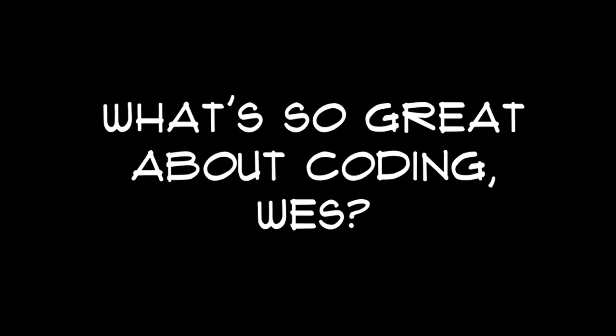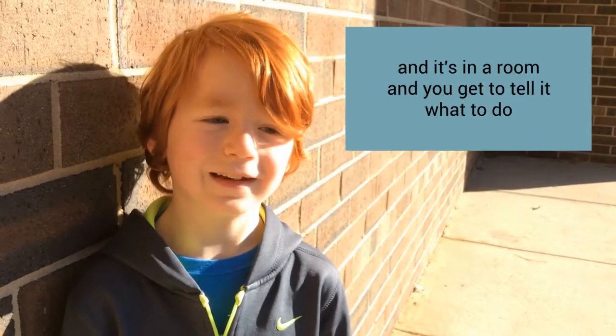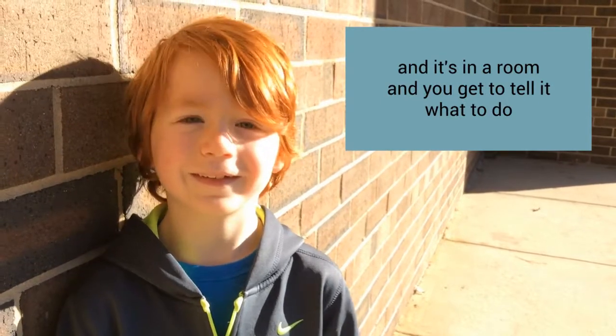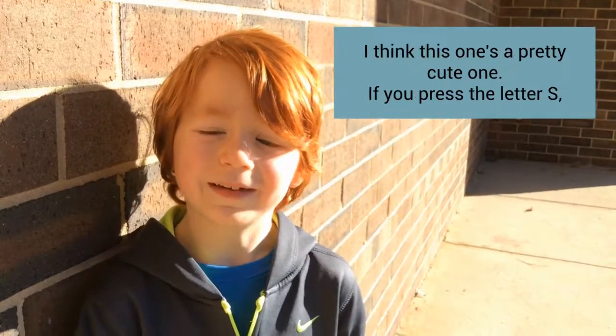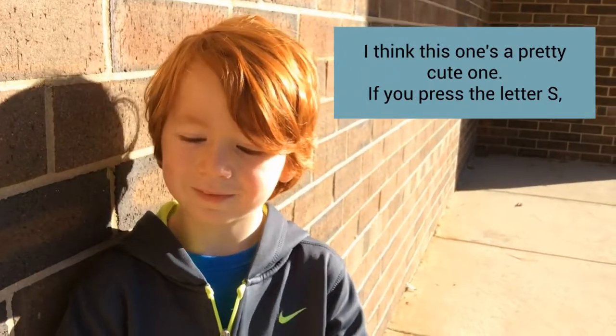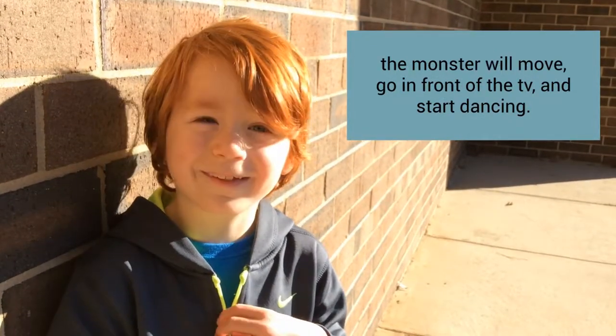What's so great about coding, Wes? Oh, I think this little thing where there's this monster and it's in a room and you get to tell it what to do. They're pressing different buttons on the keyboard. I think this one's a pretty cute one — if you press the letter S, the monster will move, go in front of the TV, and start dancing. I love that one.